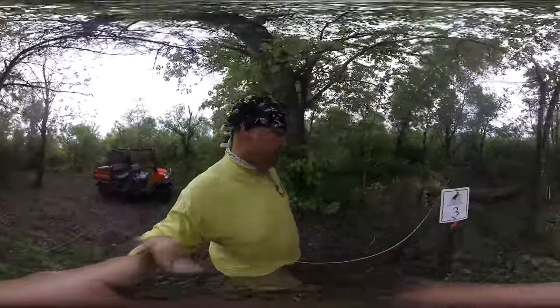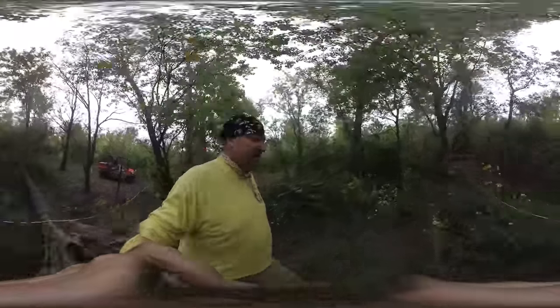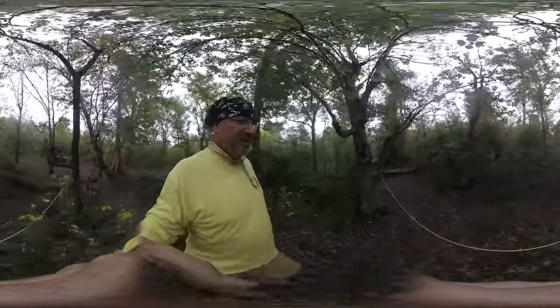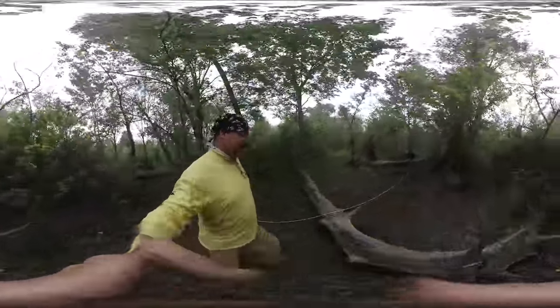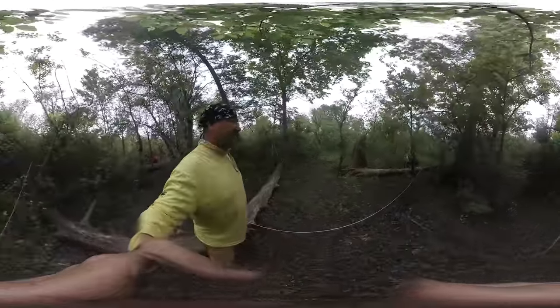We're here on trail B500 doing our band transects, looking at the recovery of the forest here in Belle Chase, in Plaquemines Parish, Louisiana. We lay out a two meter wide swath survey and do this 100 meters into the forest.